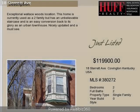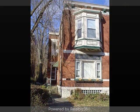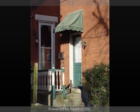This property is a two-bedroom, two full baths, historically significant home. The list price on this property has recently been reduced to $119,900.